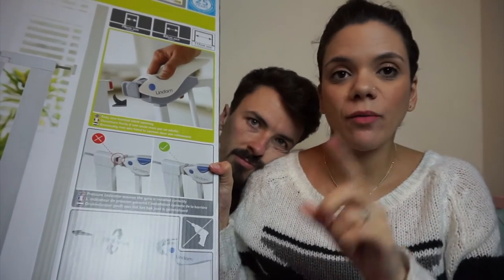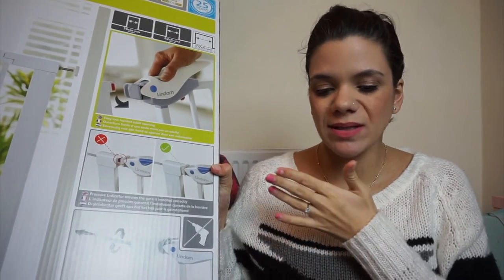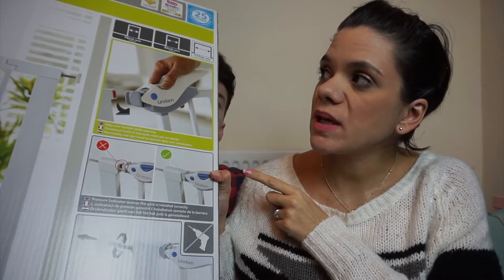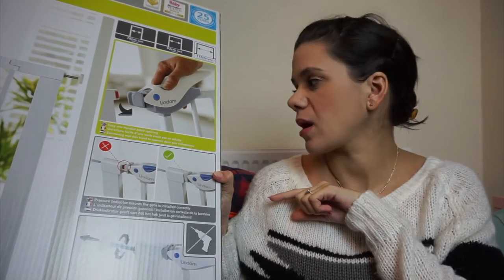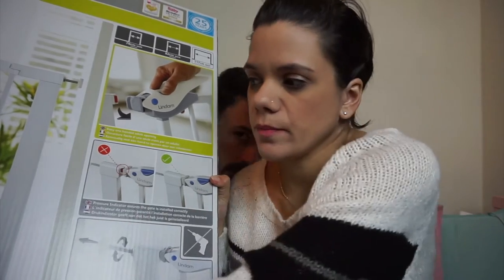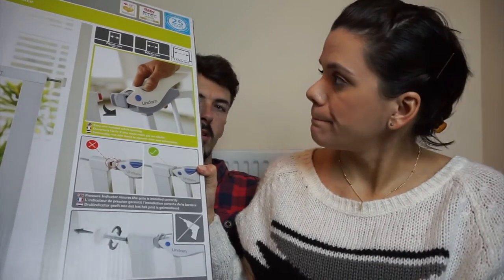We currently only have one baby gate and it's the screw-in one, which was a really bad idea because they tend to ruin walls. So we asked for one of these Lindam Easy Fit Plus Deluxe No Drill Pressure Fit Safety Gate. We've already got one, so we're planning on putting them between the kitchen and the sitting room, the bottom of the stairs, and the top of the stairs. This is suitable from 0 to 24 months.